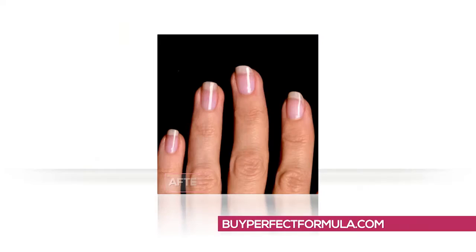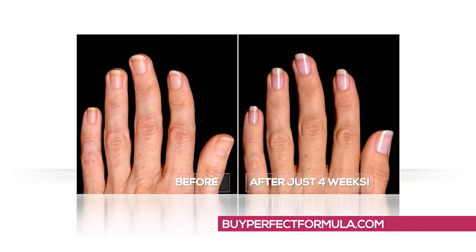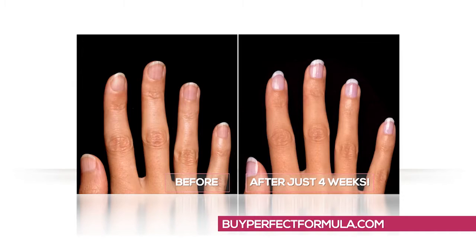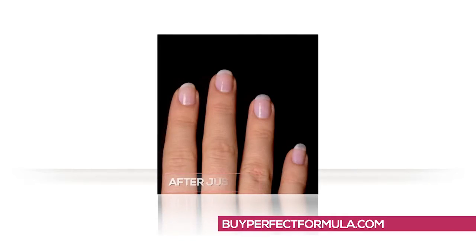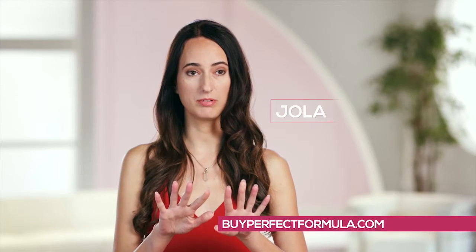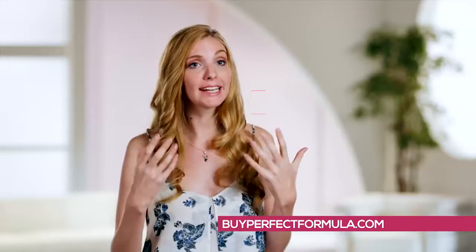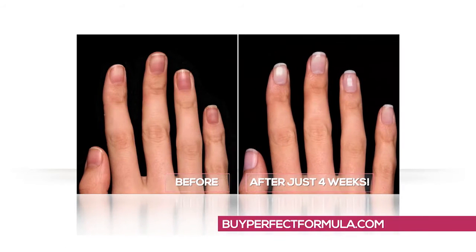I apply Perfect Formula and I see gorgeous nails. The yellowness is gone and the pink — they look so pretty. Just one coat once a week and your nails will be instantly stronger, instantly beautiful and grow longer than ever before. I applied one coat once a week and my nails were actually growing rapidly. I've never seen anything like Perfect Formula before. Four weeks ago my nails were not that long, and they look so much better — healthy and beautiful and strong. My nails don't break anymore. It really is the Perfect Formula.